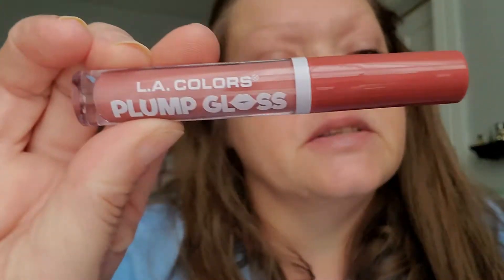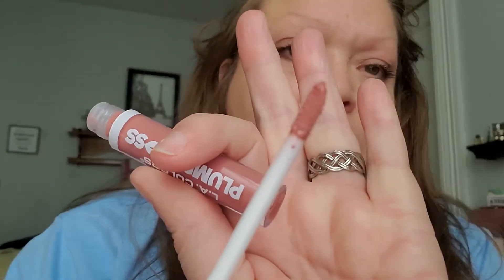On a random whim, at my local Dollar Tree they carry LA Colors — tons and tons of LA Colors. I saw this little display for Plumping Gloss so I picked one up. The shade is really pretty — a beautiful pinky nude — and it smells delicious. But you put it on your lips and it's instant fire. I don't know if it would have plumped because I couldn't leave it on — it hurt so bad. I had to take it off immediately.